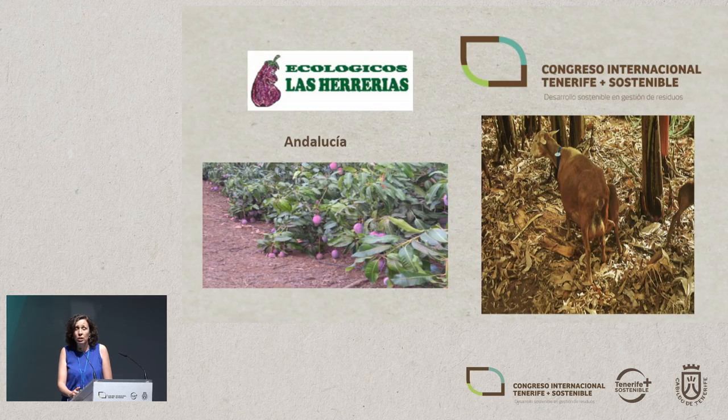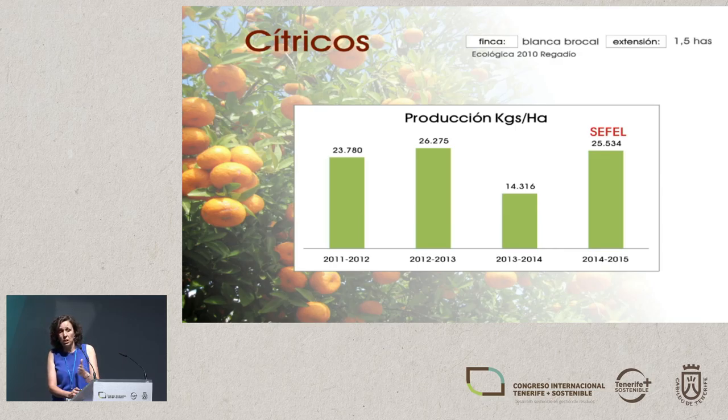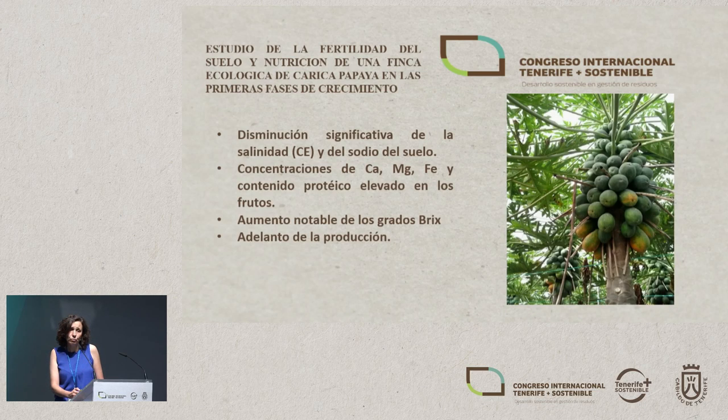Some months ago we started working in Andalusia through an agreement, and one of the companies working with us is called Ecologicos Las Herrerias. The entire organic farming model we've described is being implemented there very quickly. They're using it on olives, and compared to previous years with chemical fertilizer, olive production on this farm has increased using this ecological model. With regard to citrus, we conducted a study on how ecological fertilizers have helped citrus trees, and we can see that output is stable comparing 2012–2013 to later years, with crop recovery this year against the previous year. The same is true of cereals, where output in kilograms per hectare has remained stable — they haven't lost anything.